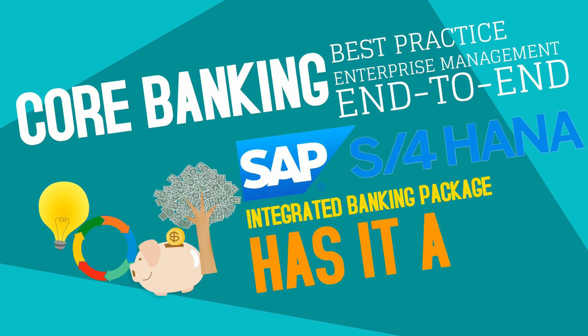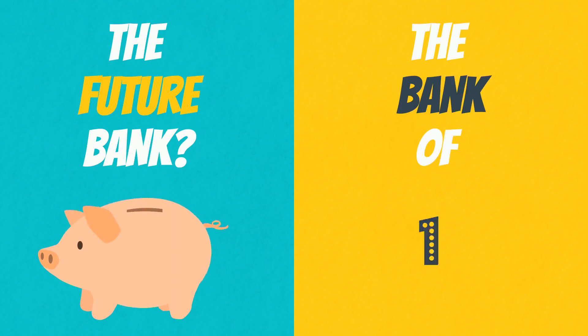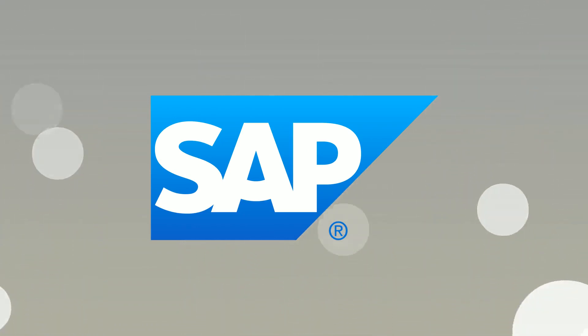Well, the integrated banking package has it. Let us take care of that back-office headache for you. Are you ready to become the future bank? Are you ready to deliver the bank of one? Contact SAP and ask how the integrated banking package for SAP S/4HANA can accelerate your digital transformation.